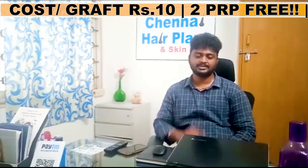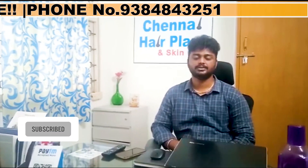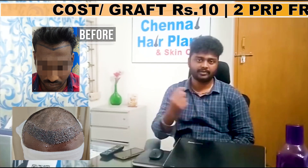Hi friends, you will see the results of the 7th month. You will see the front portion of the grade 2 baldness. You will see the results of the grade 2 baldness.